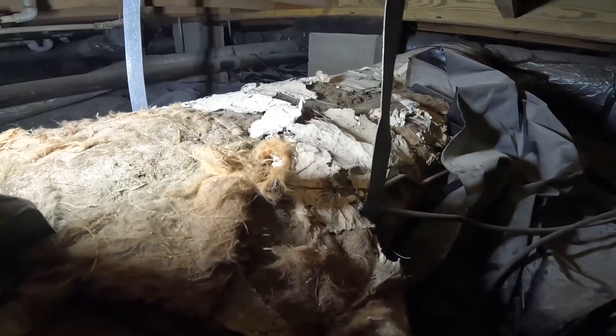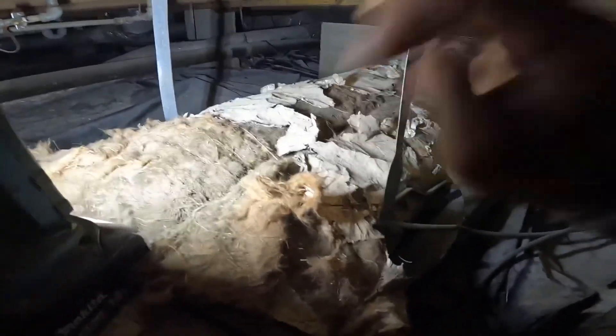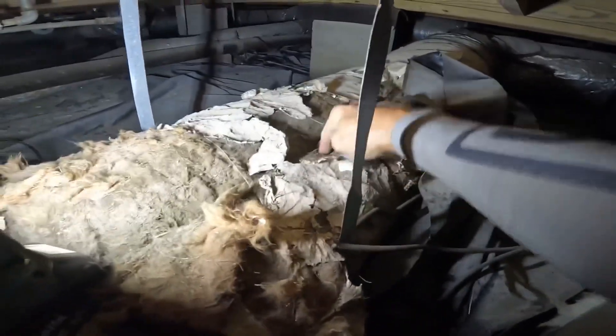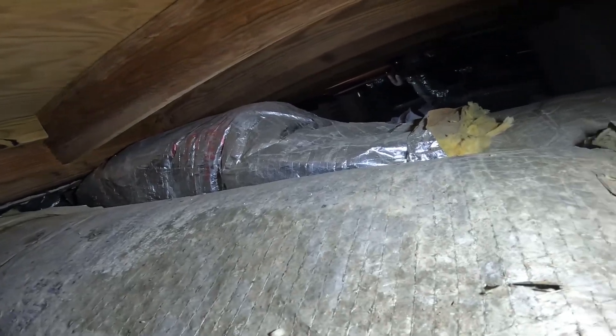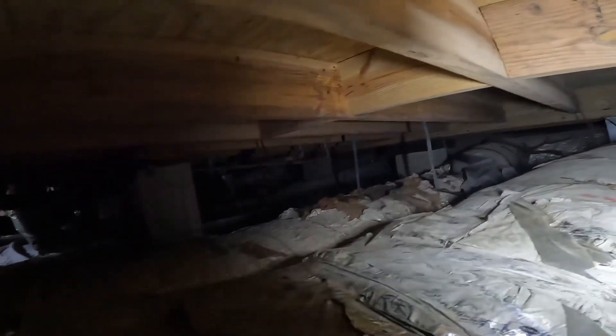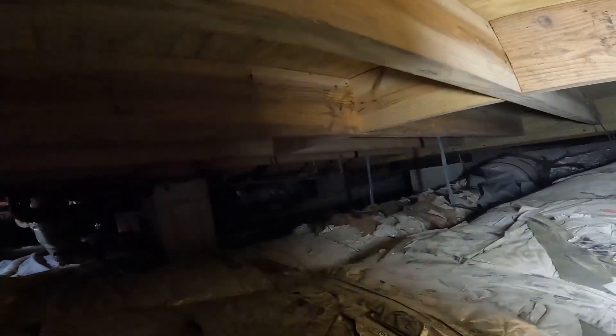I want you all to see what I just felt. That return seam is wide open, so it's sucking air in from down here. The seam's been broken.